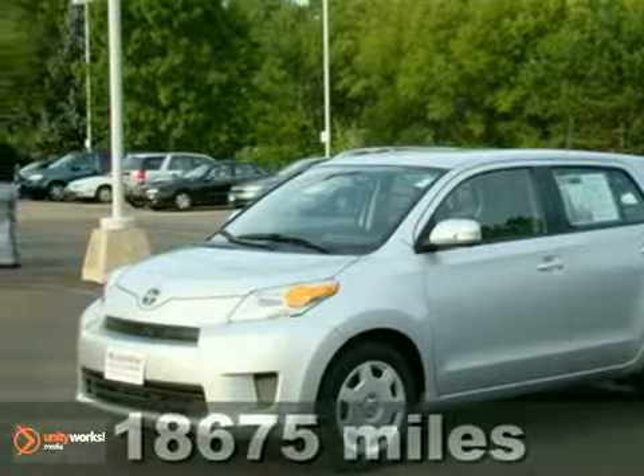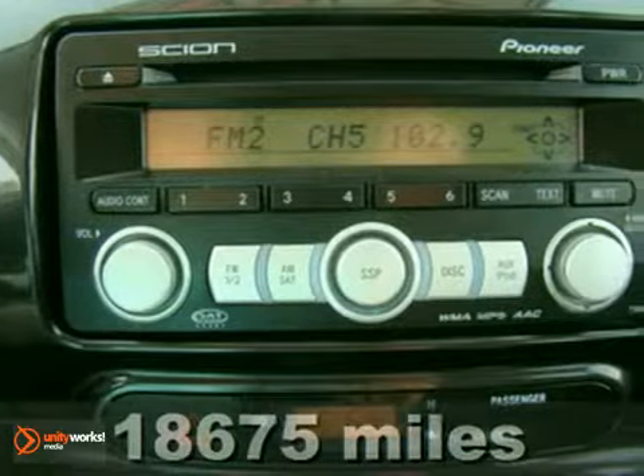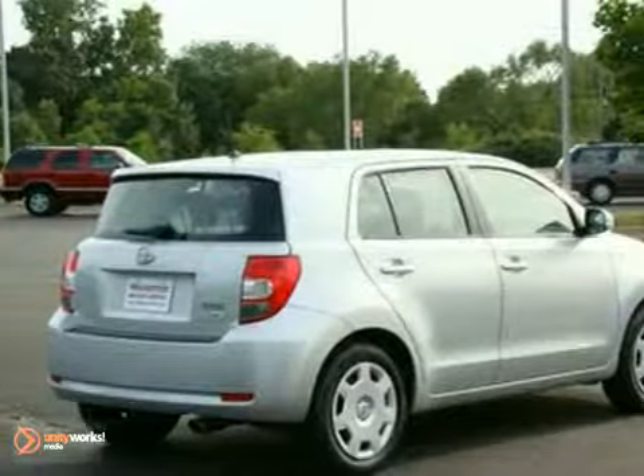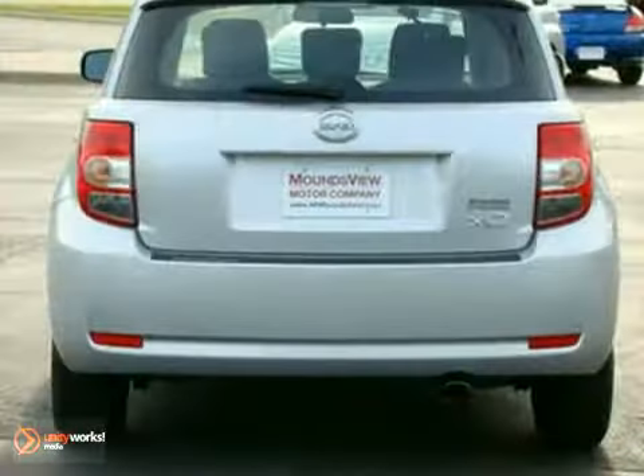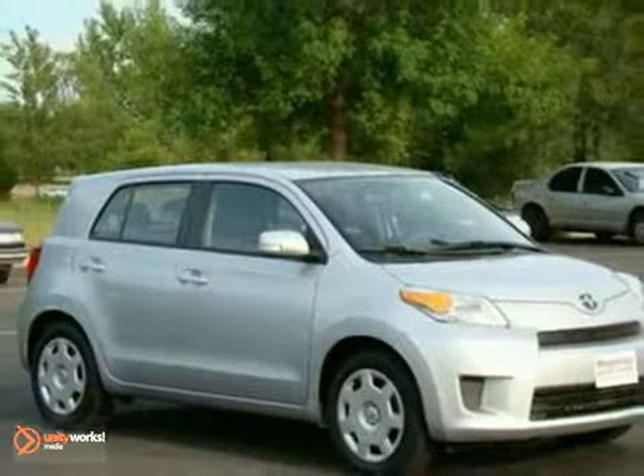We feature 100% inspected vehicles like this 2008 Scion XD. It features keyless entry, traction control, and multiple airbags. The MP3 CD sound system and steering wheel audio controls make this vehicle hard to pass up. Test drive it today.